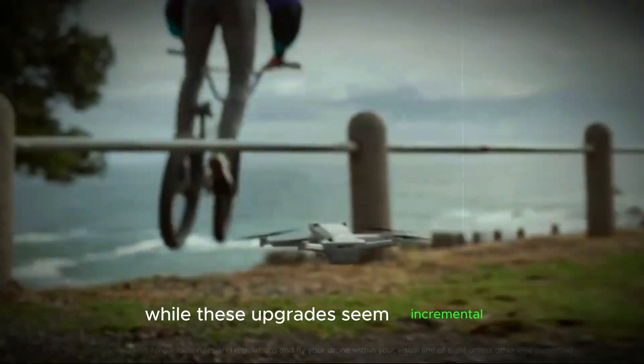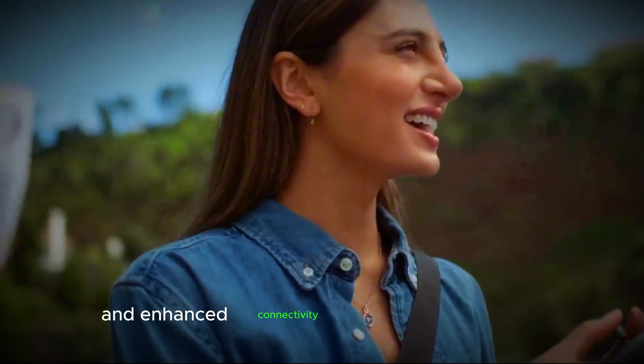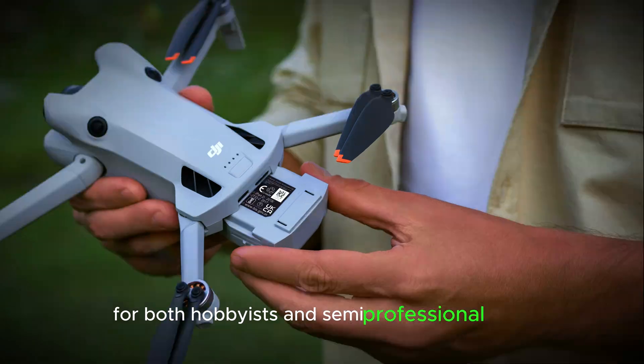While these upgrades seem incremental, the combination of a larger sensor, improved tracking, and enhanced connectivity could make the Mini 5 a perfect entry-level drone for both hobbyists and semi-professional users.